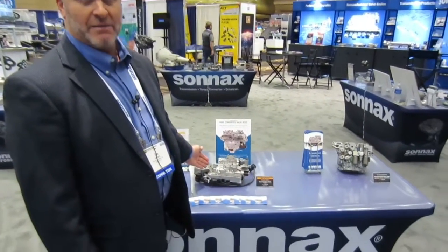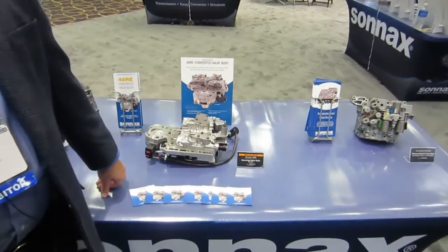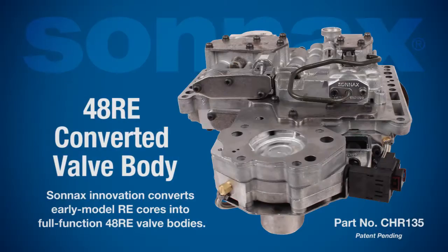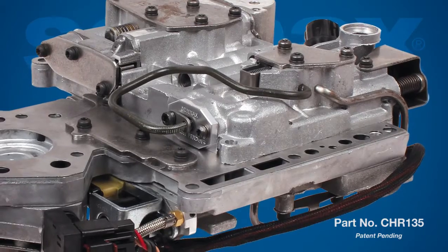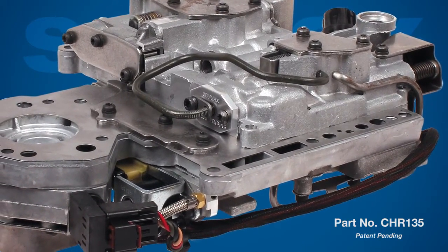Today it is my pleasure, and with great excitement, we are here to introduce Sonics part number CHR135, the 48RE Converted Valve Body. The 48RE Converted Valve Body is the first collaborative effort since Sonics purchased the BBX a little more than a year ago. With innovative updates and great engineering, we've been able to take what is a non-plentiful core in the 48RE and use 46 and 47RE core to update it to act like an OE 48RE.